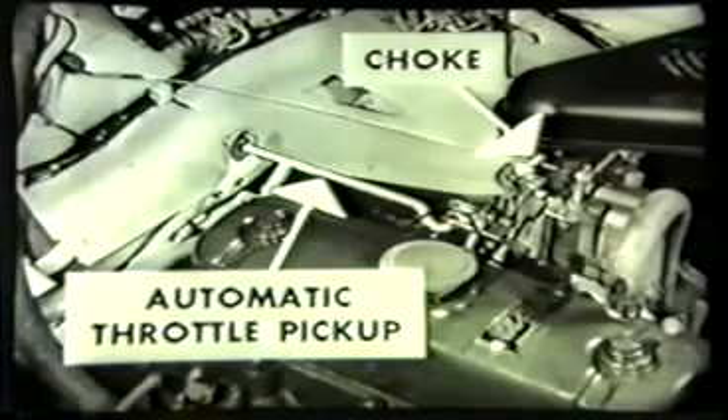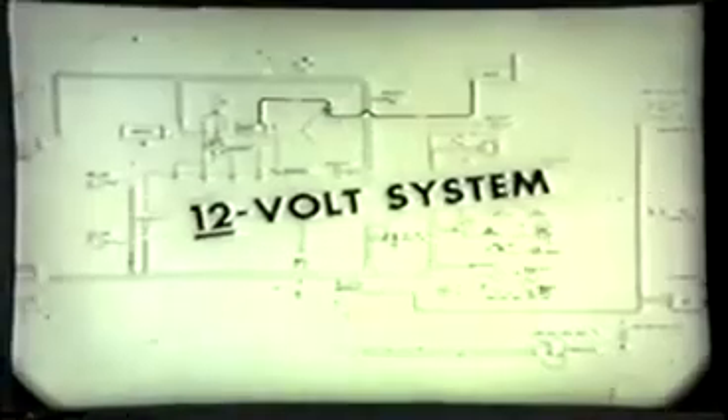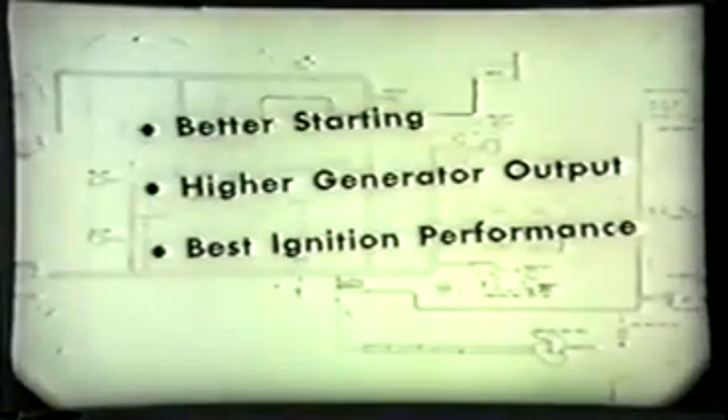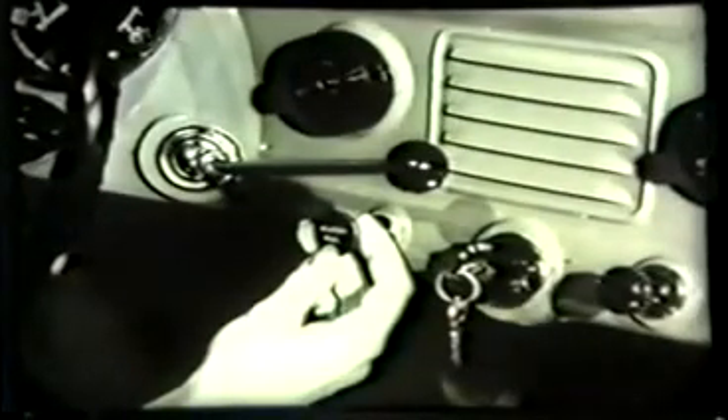The Metropolitan uses a 12-volt electrical system instead of the usual 6-volt system. The 12-volt system offers many advantages: better starting in cold weather due to increased cranking speed, higher generator output for electrical accessories, and improved ignition performance. Because of the 12-volt system, there is a different type of starter switch located in the engine compartment, actuated by a pull-type control conveniently located on the instrument panel.